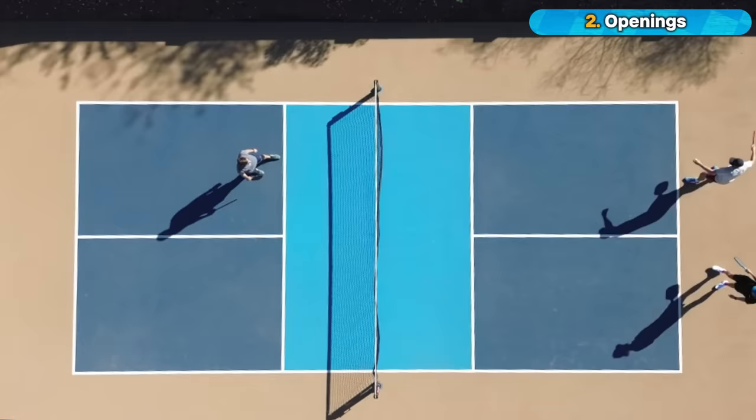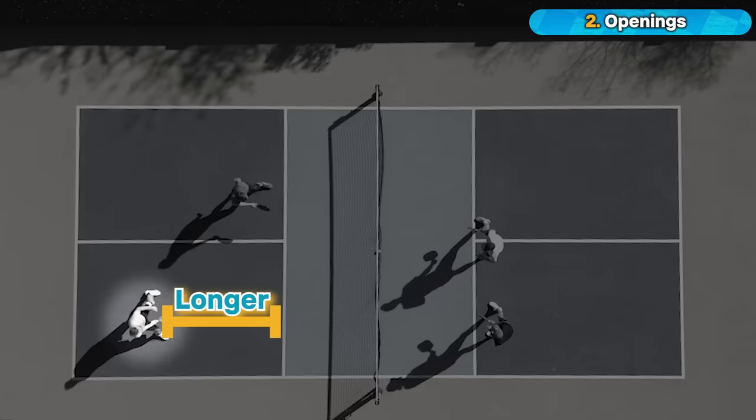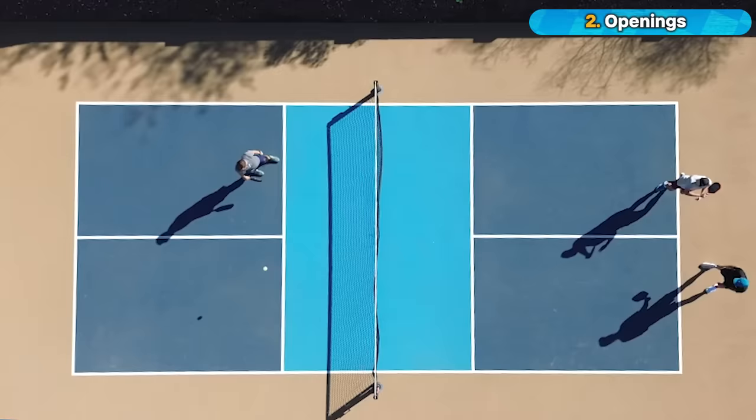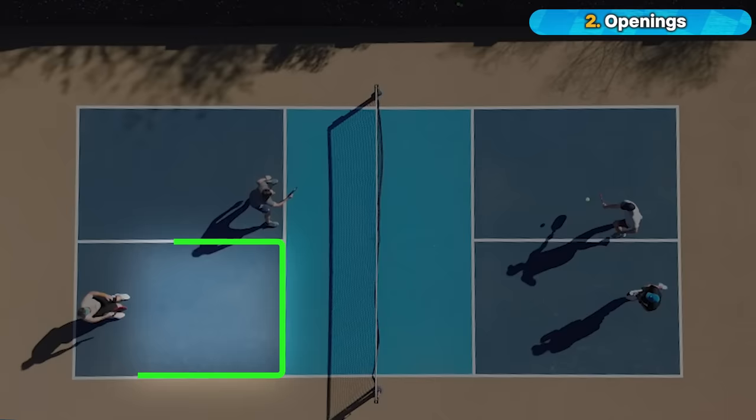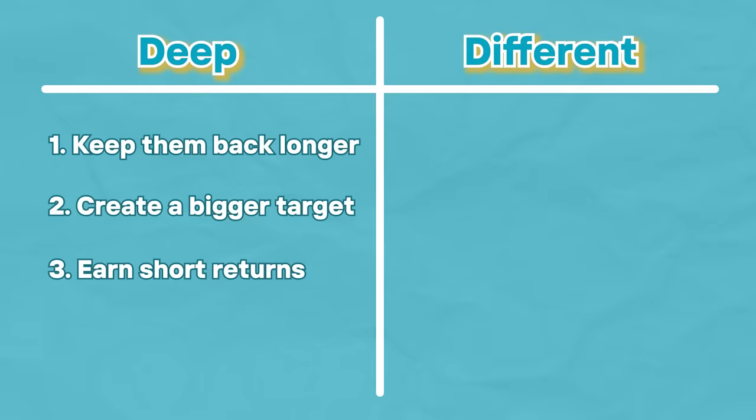Deep means serve the ball deep into the court. When you do this, a few things happen. Number one, you keep your opponents away from the kitchen line longer — and remember, that's where they want to be, so deny them of that. Number two, you create a larger target for your third shot because your opponent is taking longer to move up to the kitchen, opening up more space to aim at their feet. Number three, they're likely going to return the ball short, allowing you to attack from a closer distance, which is more threatening. And number four — and this happens a lot — often they'll just miss because of the unexpected depth of your serve.